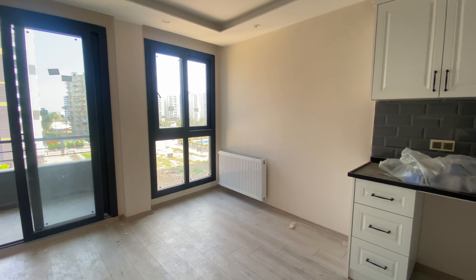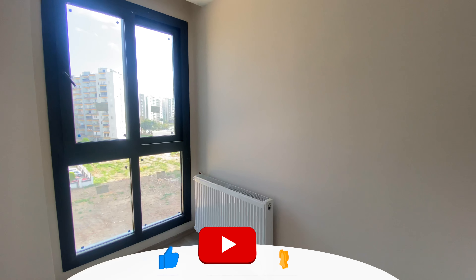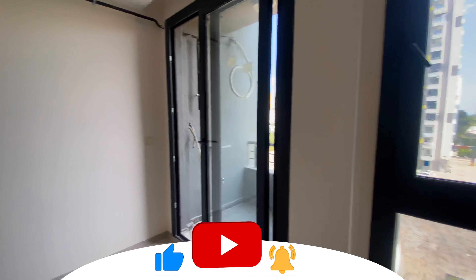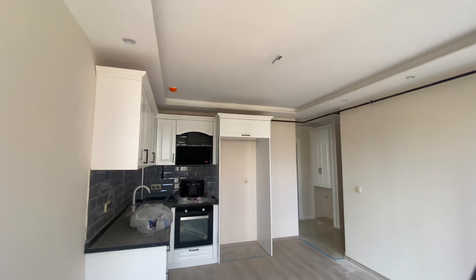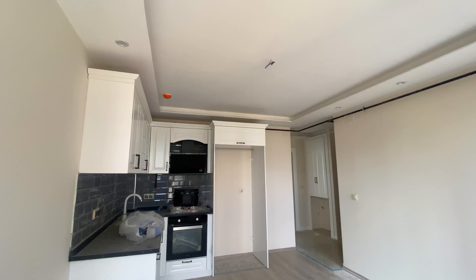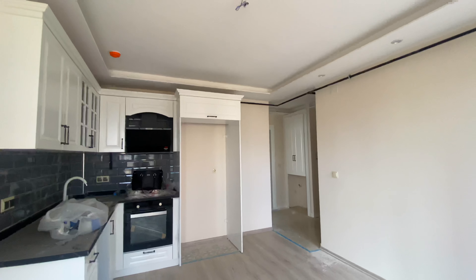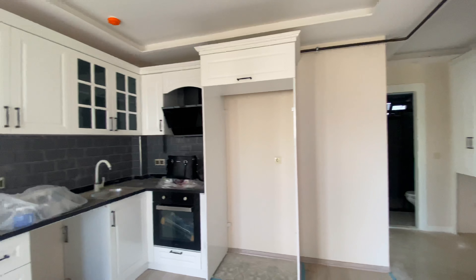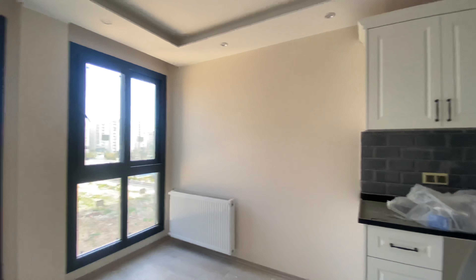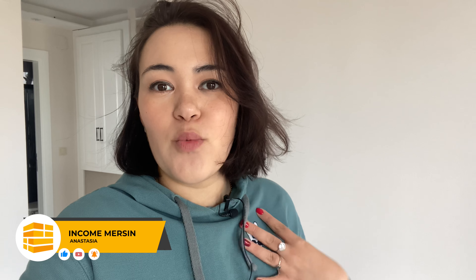We have a cleaning offer, so if you want we will clean it up for you, or if you want to do it yourself that's not a problem. I think it's a really nice apartment. I love the designer's way of making it feel bigger with all the natural colors. It's a nice apartment to live in — whether you're young, or it's for your mom, seniors, grandmothers, or grandfathers.